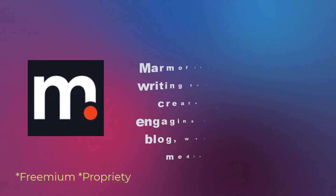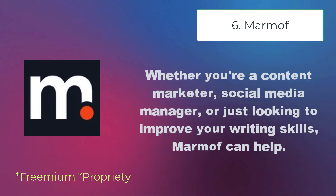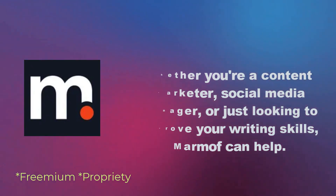Maramoff is an AI-powered writing tool that can help create better, more engaging content for your blog, website, or social media platforms. Whether you're a content marketer, social media manager, or just looking to improve your writing skills, Maramoff can help.